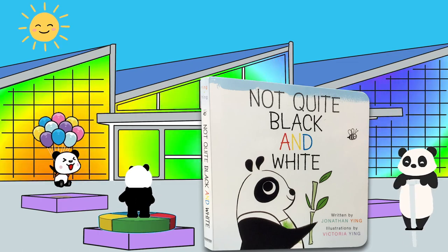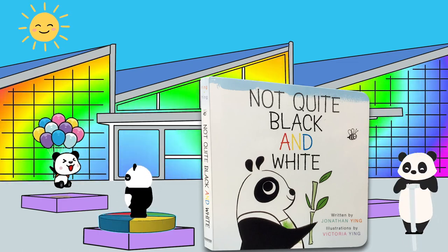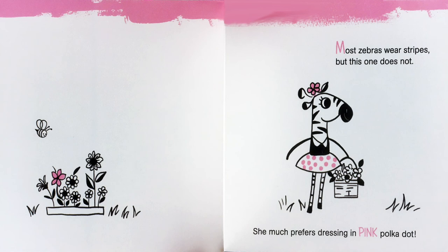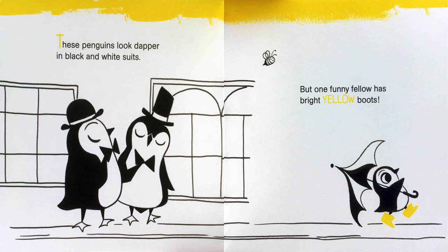Not Quite Black and White. Written by Jonathan Ying, with illustrations by Victoria Ying. Most zebras wear stripes, but this one does not. She much prefers dressing in pink polka dot. These penguins look dapper in black and white suits, but one funny fellow has bright yellow boots.